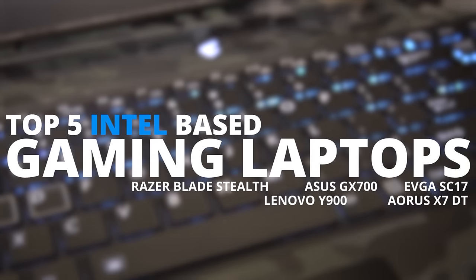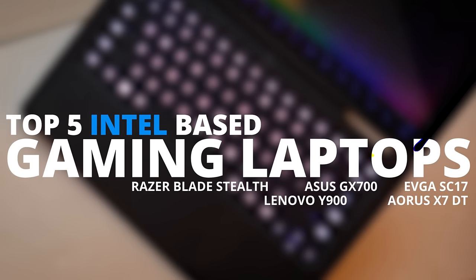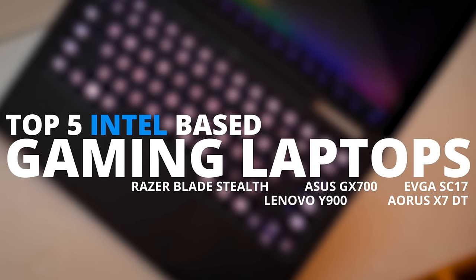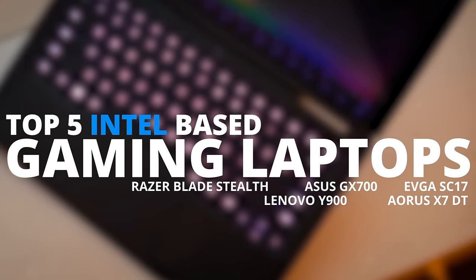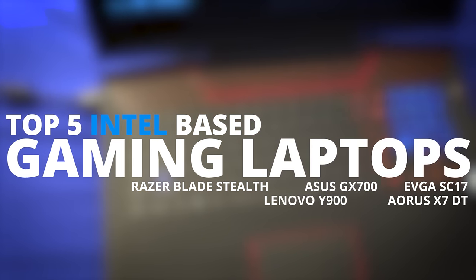Thanks for checking out our top five Intel-based gaming notebooks at CES 2016. Don't miss any of our show content by checking out the playlist we've created of all of it, and don't miss any of our videos in general by subscribing to Linus Tech Tips.